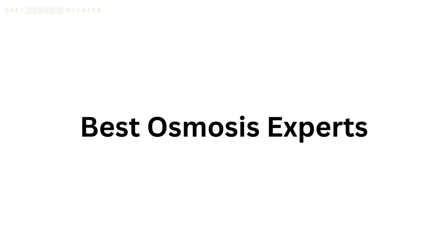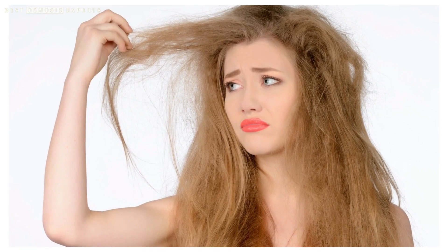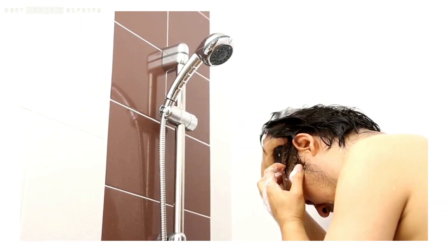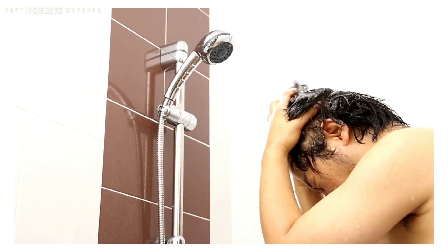Greetings and welcome to the Osmosis YouTube channel. Our topic of discussion for today will be the effects of hard water on your hair. Do you ever feel like no matter how much you shampoo your hair, it still feels greasy and looks dull? The culprit might be the water you're using to wash your hair.